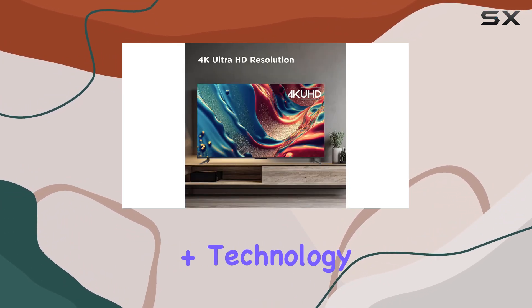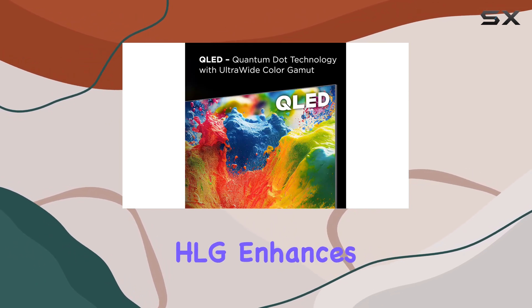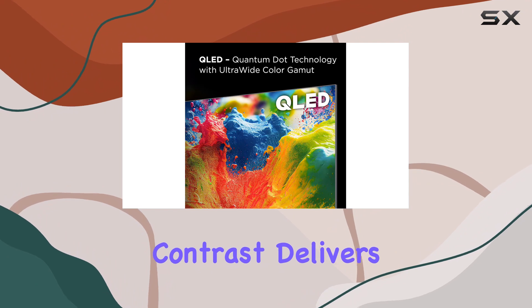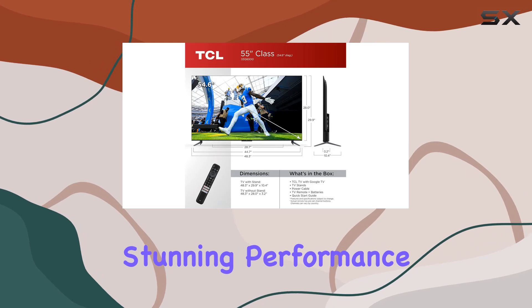The HDR Pro Plus technology, supporting Dolby Vision, HDR10+, HDR10, and HLG, enhances contrast, delivers accurate colors, and brings out fine details, ensuring a visually stunning performance.